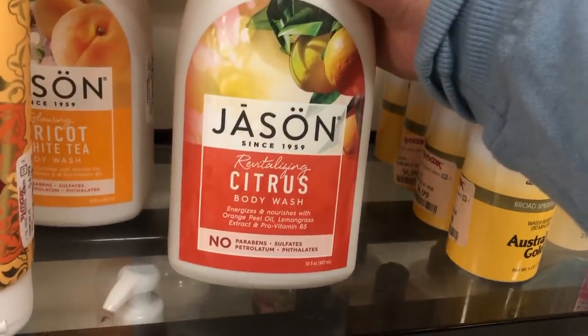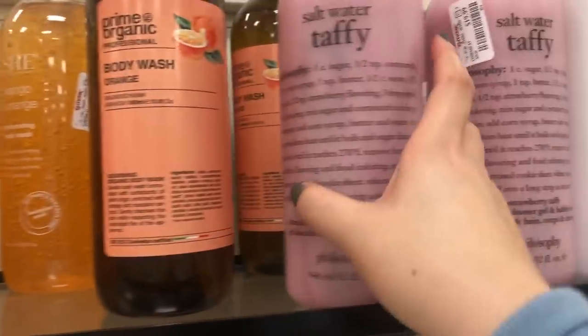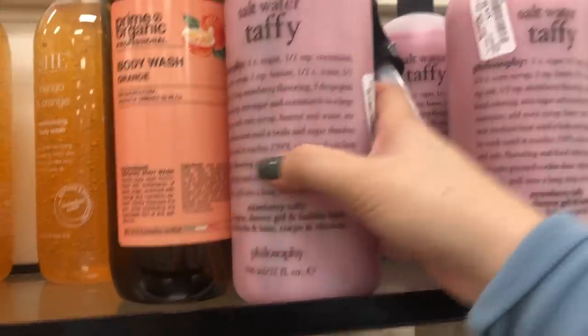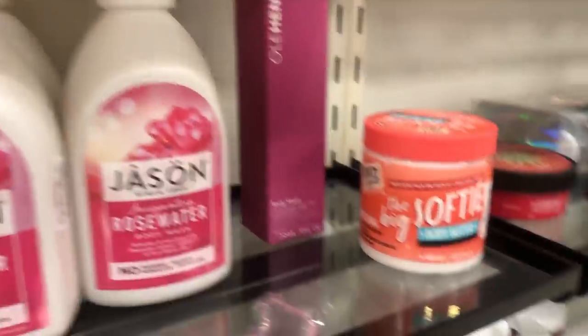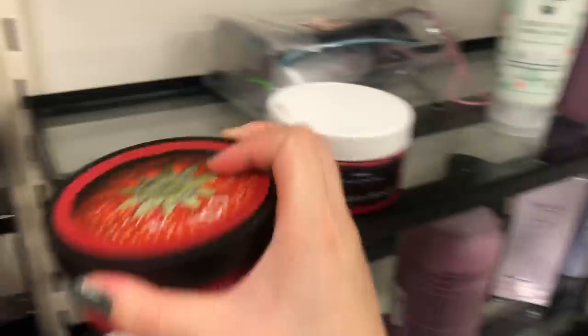They have Jason's body wash - I think I've heard of this brand once - in citrus apricot and white tea. Look at this: salt water taffy from Philosophy, which looks so bougie at $20. And they have a strawberry body butter for $5.99. Do these go bad? Let me know if these go bad - I've never tried these before.